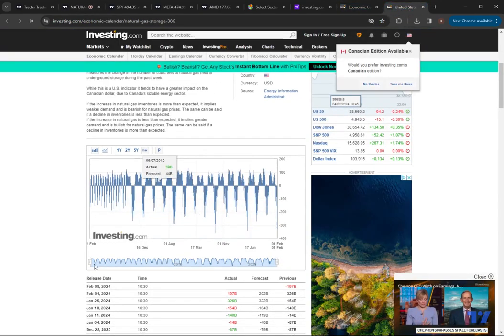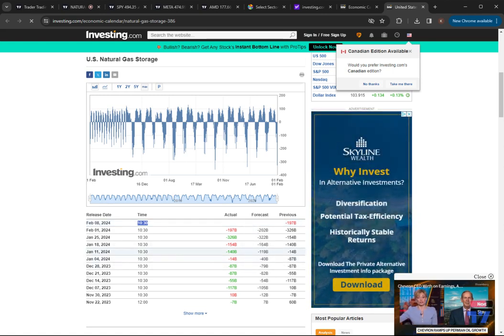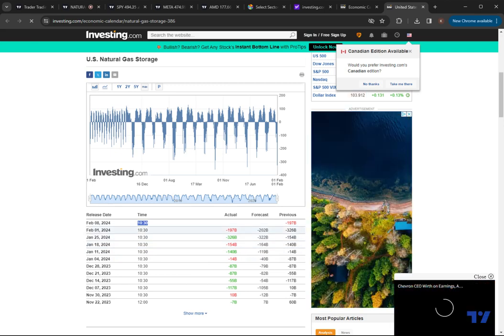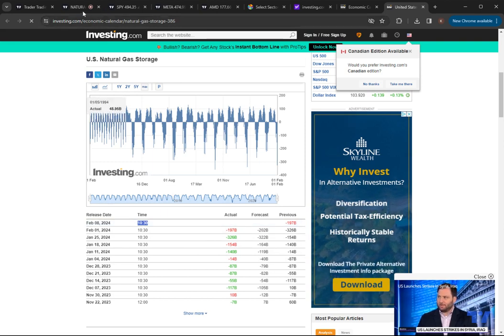I'll also quickly touch base on the NatGas inventories — Thursday is the big day. February 8th at 10:30 we get the inventories. You can see that since really January 4th, the beginning of the year, we've had a bad report, good report, bad report, good report, bad report. Are we going to continue to follow that trend? If we follow the trend of the last several inventory reports, it suggests a good reading, which could pop NatGas up.